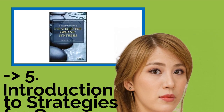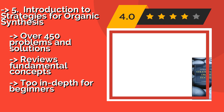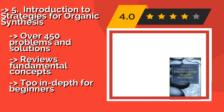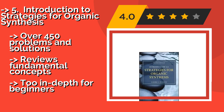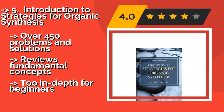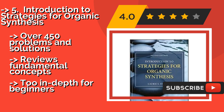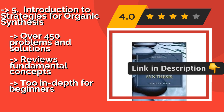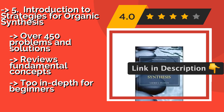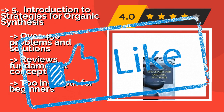The fifth product is Introduction to Strategies for Organic Synthesis, around $56. It was created to help you make the transition from your intermediate courses to the graduate level. You'll gain a deep understanding of functional group behavior and reactivity, as well as a familiarity with common reagents. It includes over 450 problems and solutions and reviews fundamental concepts, but is too in-depth for beginners.